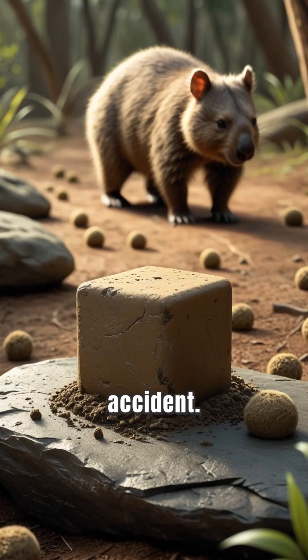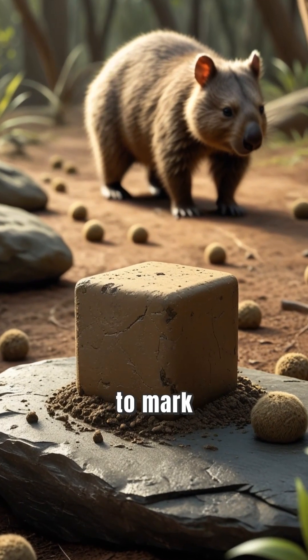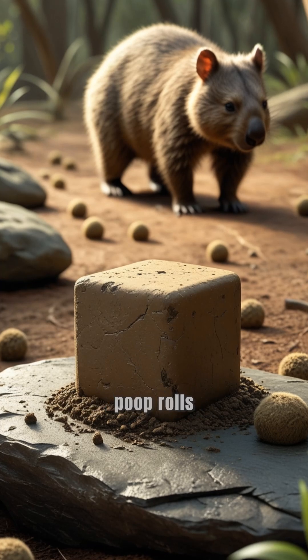But why? It's not by accident. Wombats use poop to mark their territory, and round poop rolls away. So nature gave them a way to keep it still — square poop that stays put.